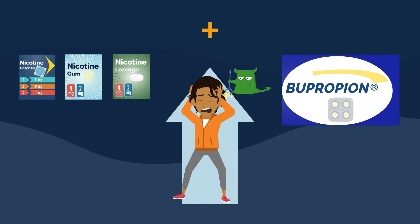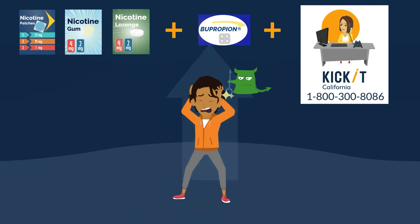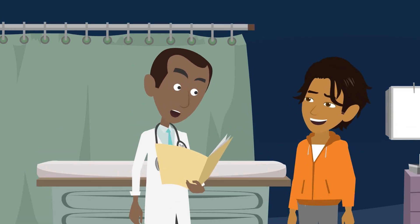Another option is to use an NRT with one of the FDA-approved medications. Research has found that if you use a combination of quit aids and counseling, you could triple your chance of quitting. That may seem like a lot of options, but talking to your doctor can help you figure out which one is best for you.